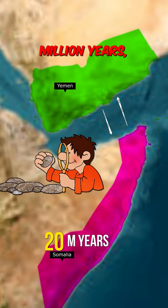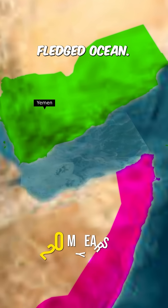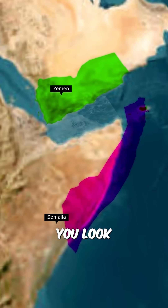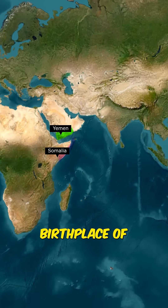Geologists believe that in 10 to 20 million years, the Gulf of Aden could evolve into a full-fledged ocean. And Somalia might completely break off from mainland Africa. So next time you look at the Gulf of Aden on a map, don't just see water — see the birthplace of a future ocean.